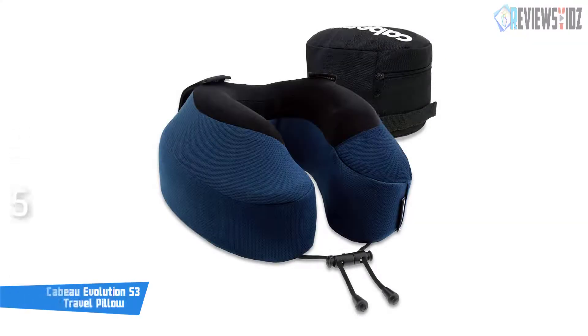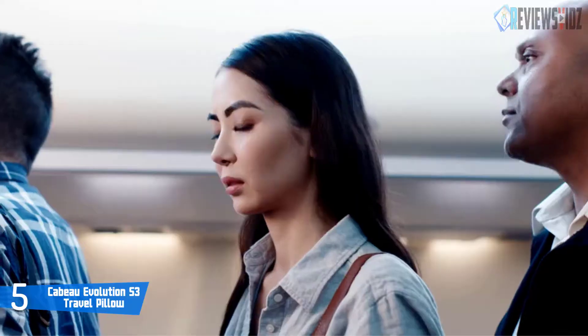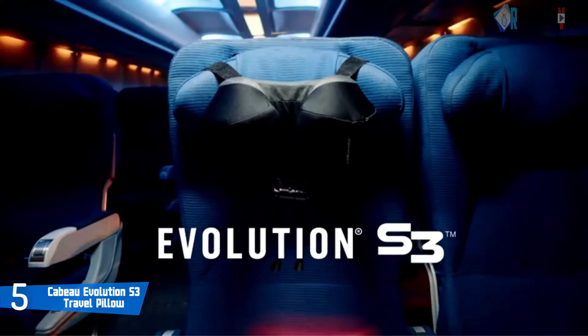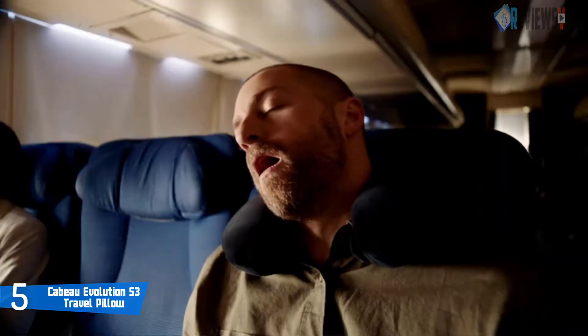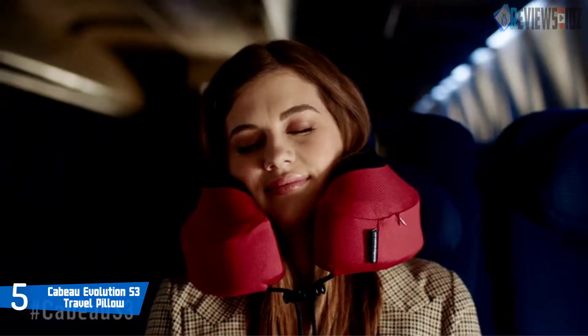Number five: the Kabu Evolution S3 Travel Pillow. The Kabu Evolution S3 comes with a patent-pending seat strap system that helps keep the head from dropping and really does keep your head in place. The 360-degree support system keeps you comfortable at any angle. The pillow can stay anchored to your headrest or your neck for more comfort and support. It uses 100% polyurethane memory foam filling and a 100% polyester cover.